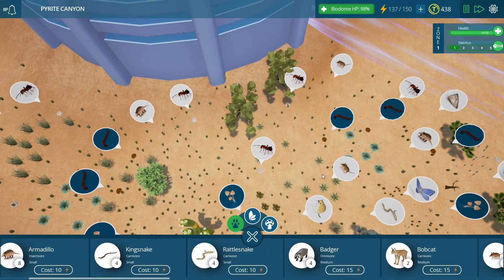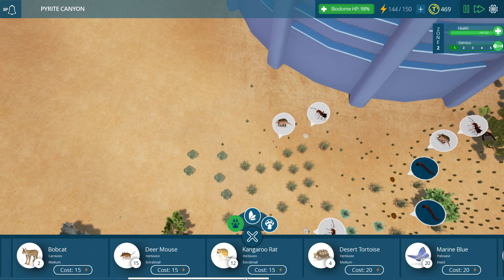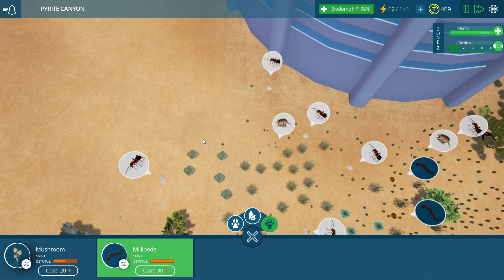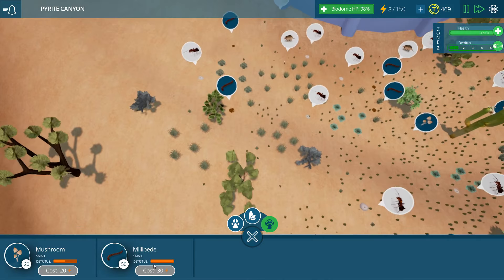We earned a little bit more money! I love how the more you add in and can keep alive, the more money you get to earn for it. We'll add in some more ant populations and more millipede populations. So there are desert millipedes - there's even arctic millipedes. I've learned something new today. Thank you, Taito Ecology.